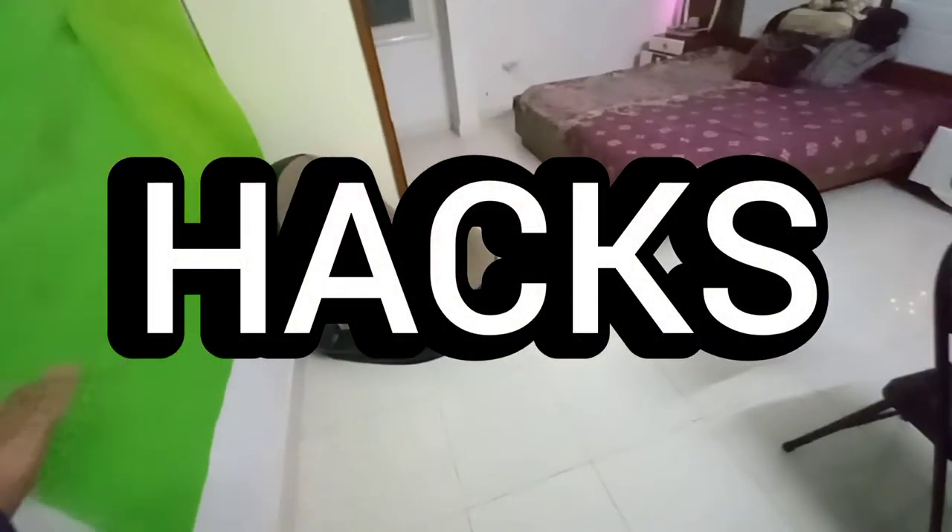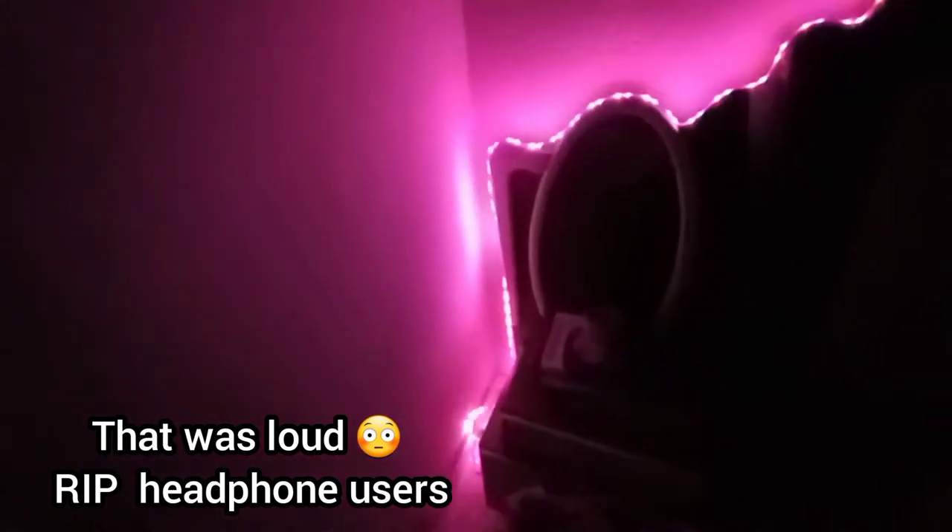This setup looks really dope when the lights are on — it looks amazing! I usually do it red or purple. I usually go with red because it's my favorite color and it looks kind of dope in the dark.